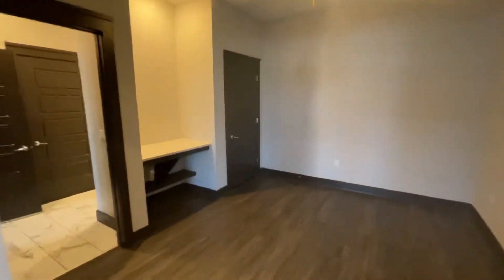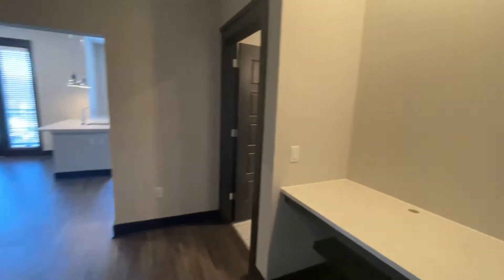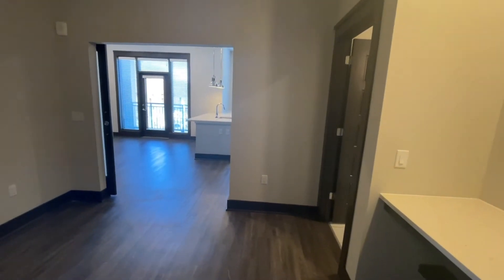Next is our third bedroom, excellent for an office space, with an already built-in desk with a light above. It also has a closet for any additional storage and a view into the living room.